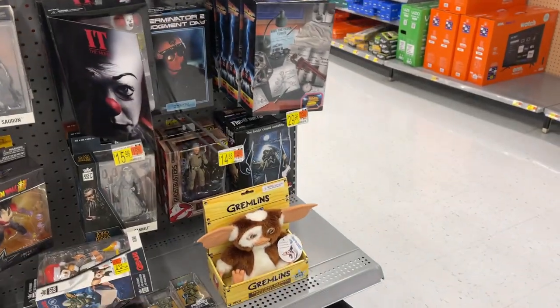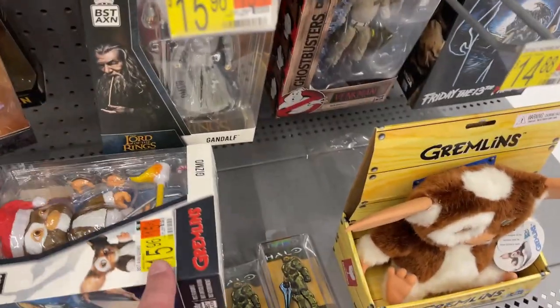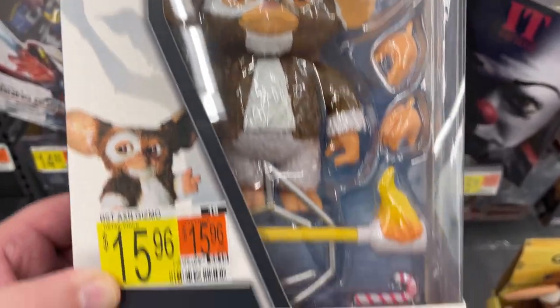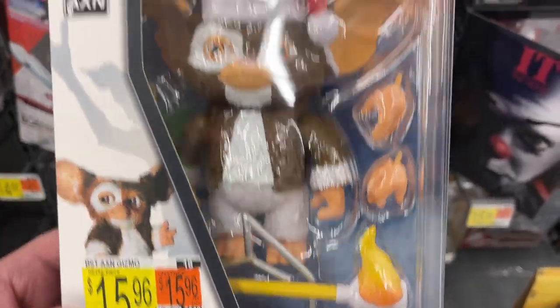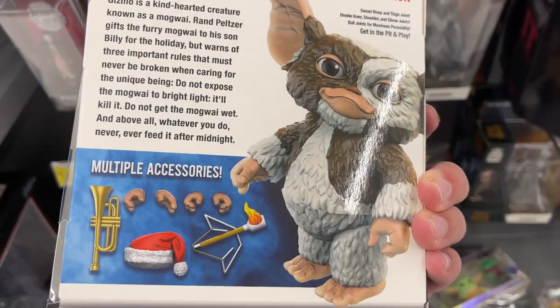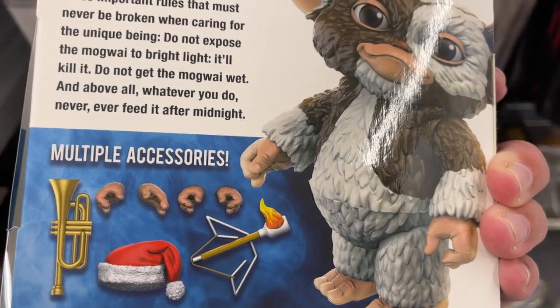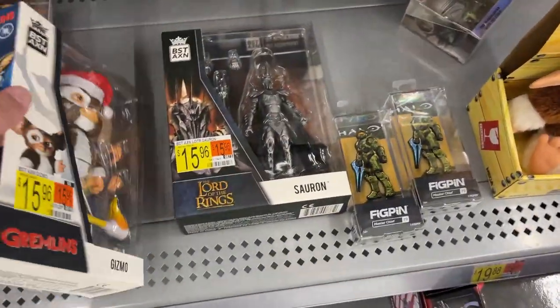Gremlins, Friday the 13th. Oh, here's something — this is pretty cool, and look, he's already got a sticker on him. So Best Action Gizmo — nice! Yeah, that is pretty cool. 18 points of articulation, you got the hat, got the trombone, the little flaming arrow — nice. Best Action Sauron.